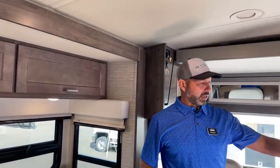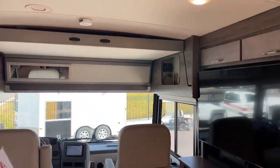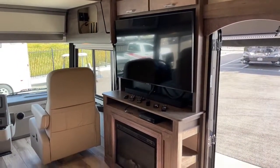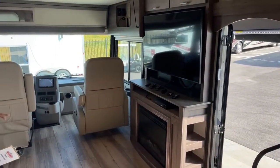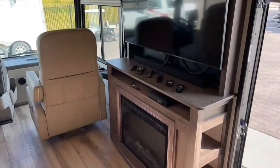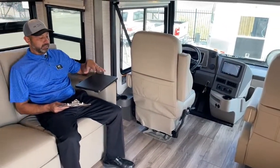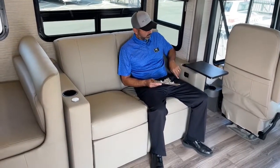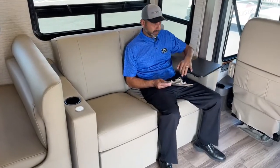I love the fireplace and TV location on this. A lot of coaches you kind of have to turn to see the TV, but in this Forza you don't. The fireplace is there for mood lighting. You've got the TV - I set out a couple of their remotes so you can see it does come with the remotes. The theater seating here comes with the table that you can move around if you want to put a snack there. You do have your cup holder and a USB so you can easily set your phone down and plug it in to charge while you're watching your favorite show.